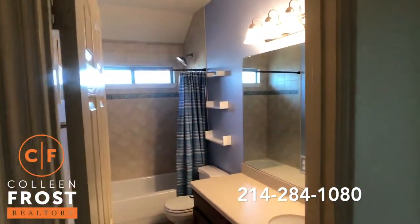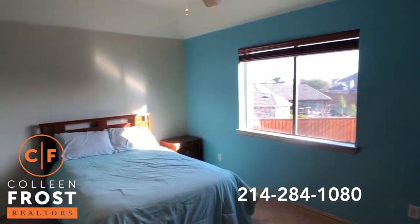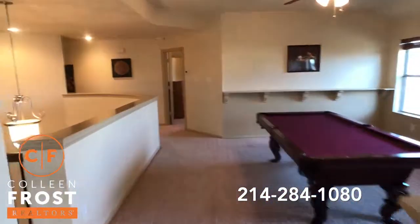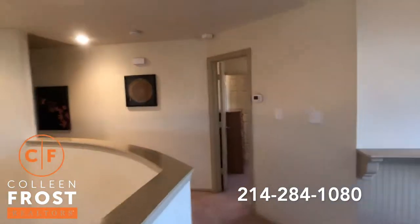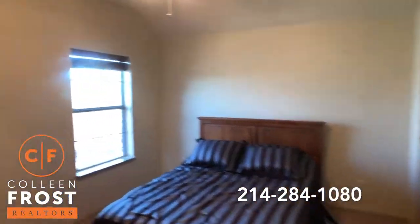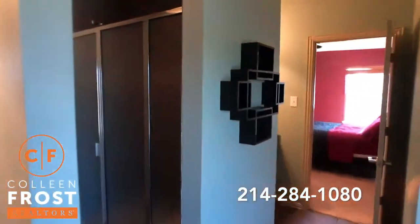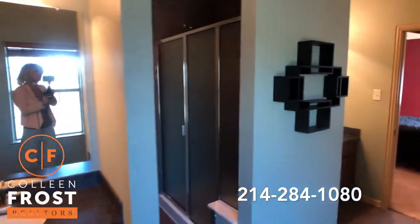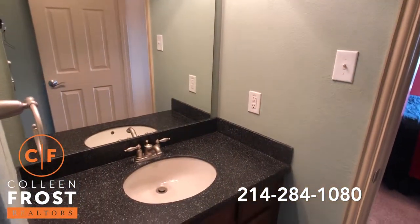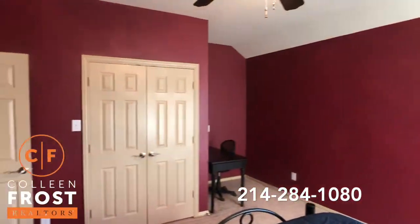We have a full bath. Here is our first secondary bedroom upstairs. And then we'll come down to two more bedrooms with a Jack and Jill bath. I love this bathroom — just so much space. Love the countertops. And here we have our last bedroom upstairs. Great sized bedrooms.